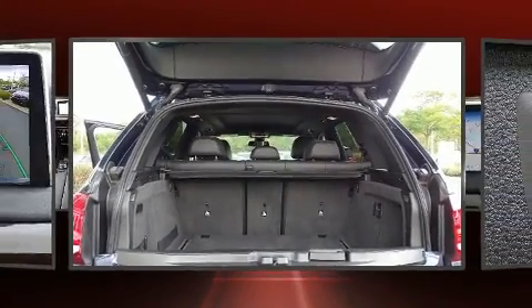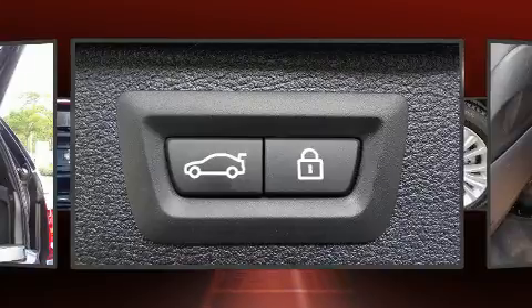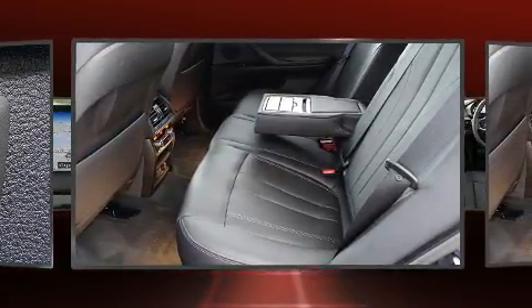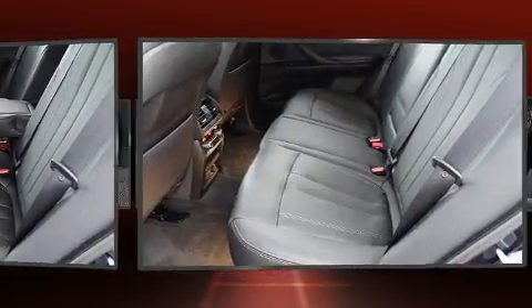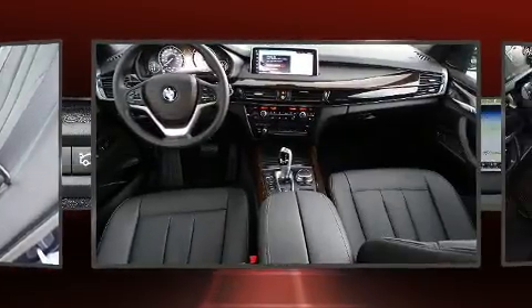BMW also prioritized safety and security with features such as dual front impact airbags, head curtain airbags, a panic alarm, and 4-wheel disc brakes with ABS. Electronic stability control stands out as a technologically savvy innovation, keeping you better connected to the road.